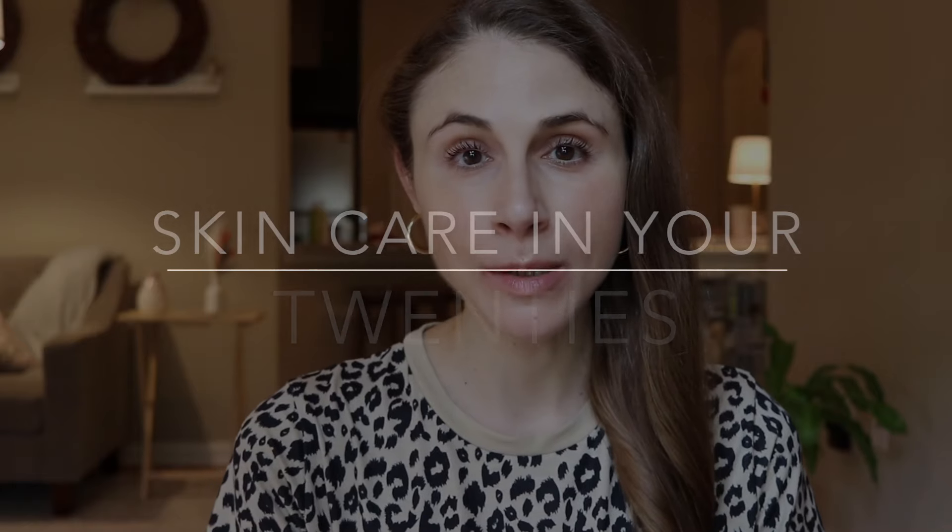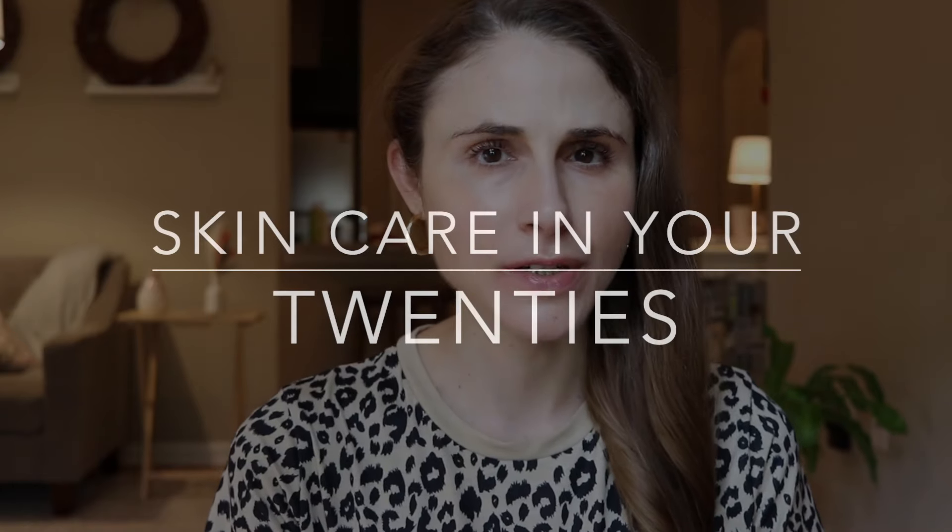Hey guys! In today's video, I'm going to be sharing with you 10 tips for skincare in your 20s. You all really seemed to enjoy my video on skincare in your 30s, so if you are approaching your 30s or in your 30s, make sure you check that out. I'll list it down below.